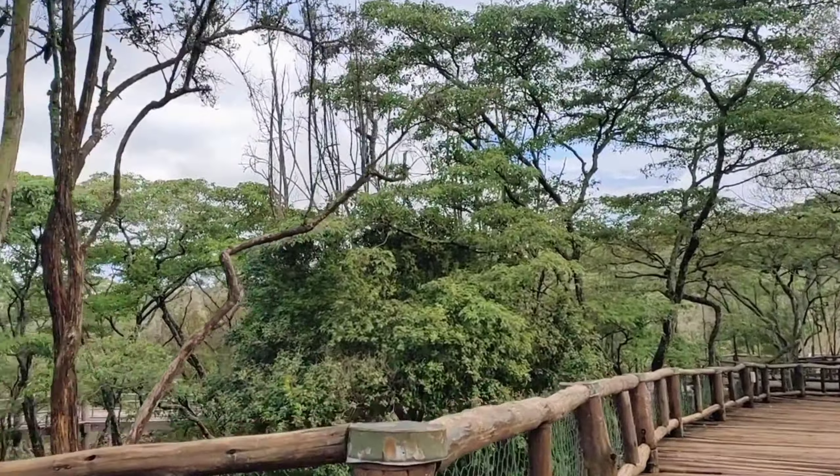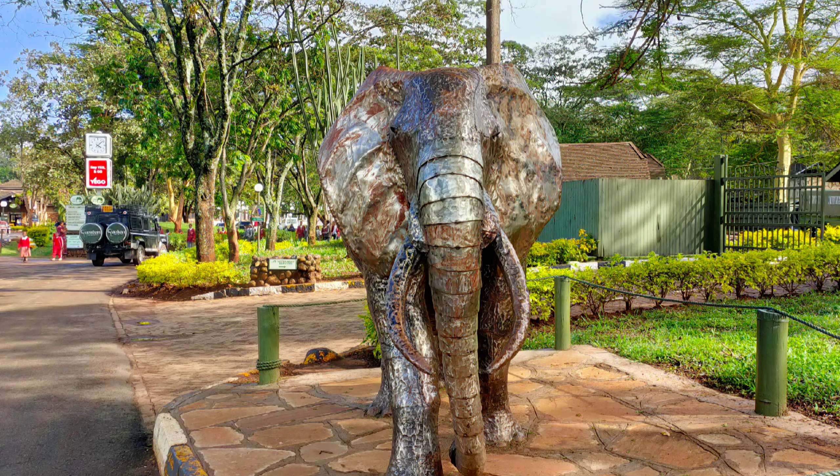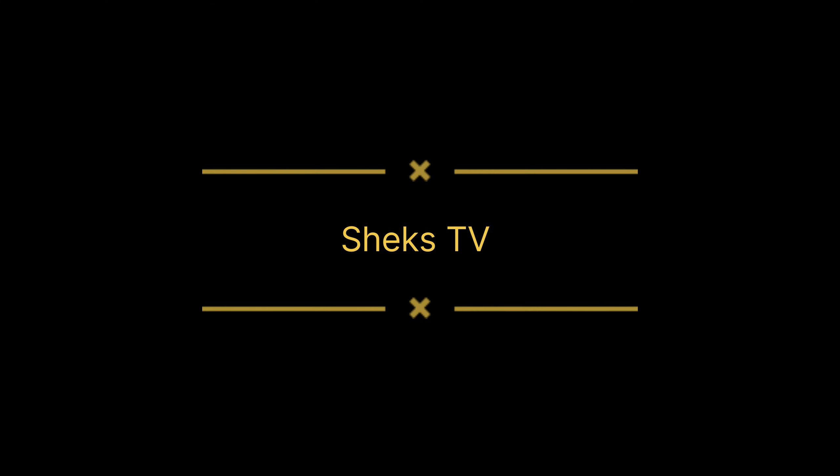So many beautiful places. As you are enjoying the beautiful scenery of the Nairobi Safari Walk, I'm just reminding you to keep subscribing to my YouTube channel — we have rebranded now as Chex TV.